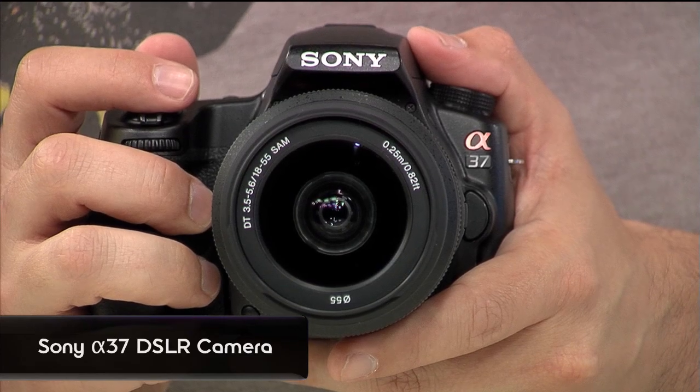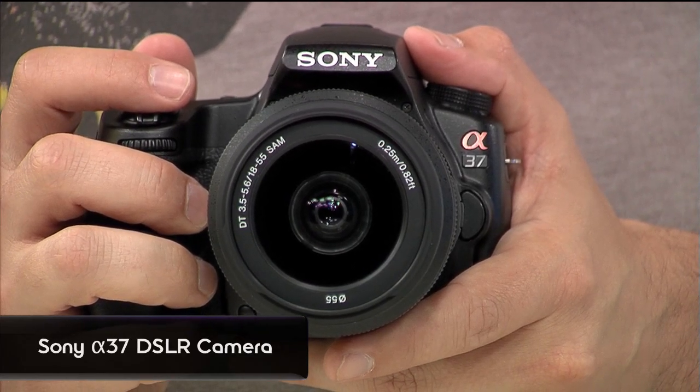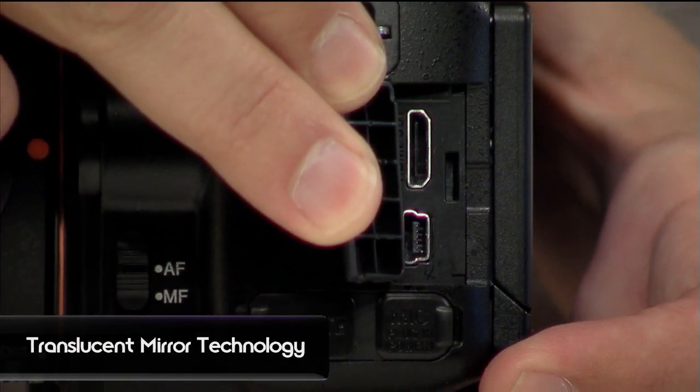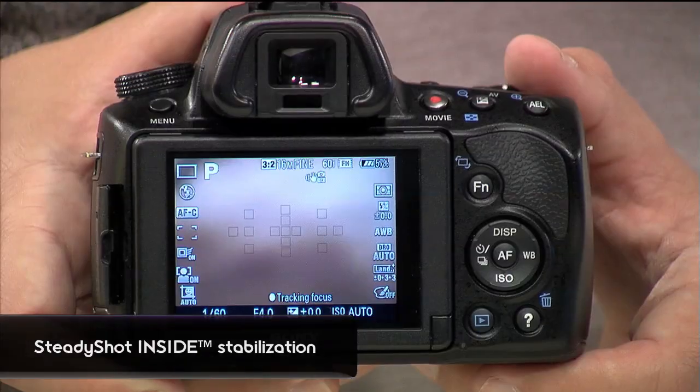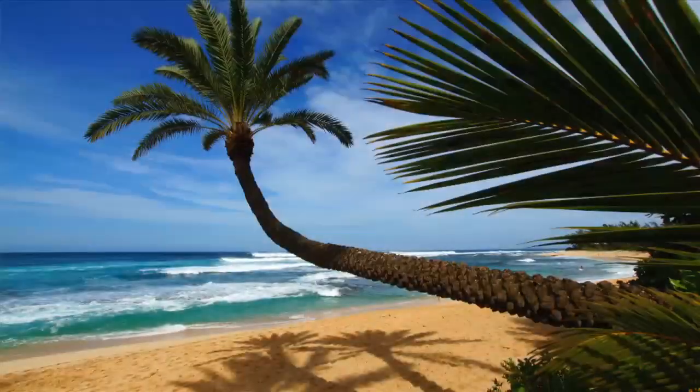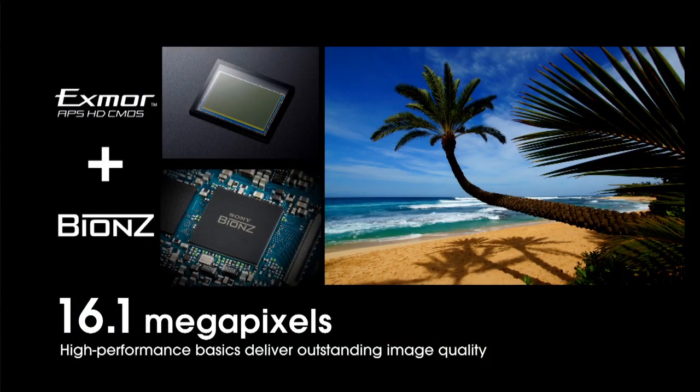I have here the A37. This is the successor to the A35 — an entry model camera, but it has TMT on it. This has the translucent mirror technology, just like the A77 and the A55. The A37 has a 16.1 megapixel image sensor combined with the newest Bionz processor from the A77. So it's very fast processing and very crisp images.